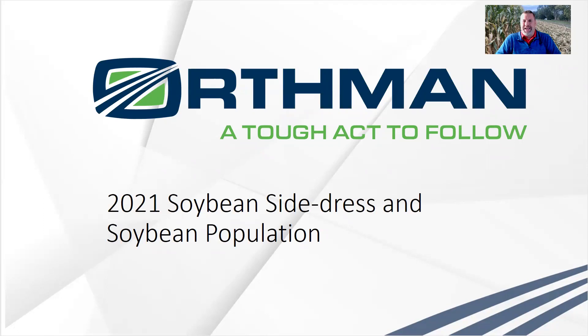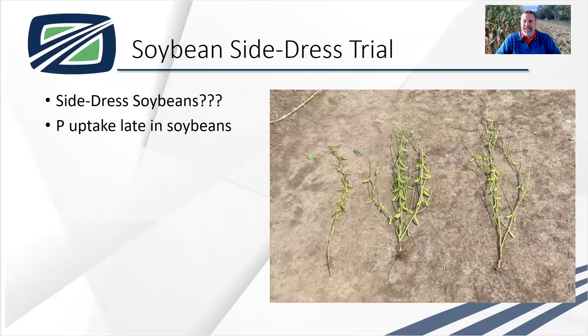I say soybean side dress and a lot of you guys are throwing up question marks going, what? Side dress soybeans? We don't side dress soybeans, we side dress corn. We were fortunate — we came across an article that basically came out of China, where they're doing some research on nutrient uses and nutrient uptake.